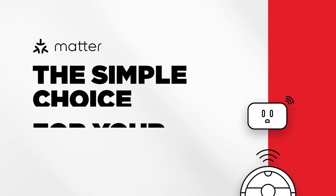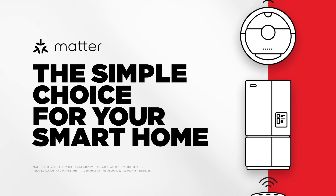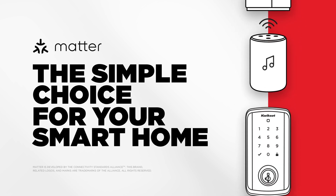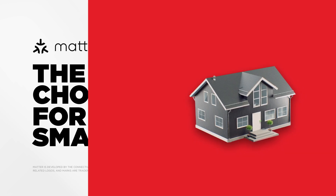Unlike other smart locks that only use Wi-Fi, your Halo Select also comes with a new way to connect: Matter. With Matter, you'll be able to connect your Halo Select to other smart home devices and control them automatically through any compatible smart home platform.